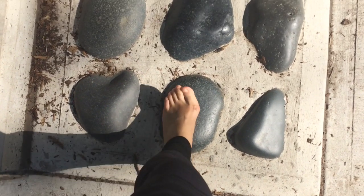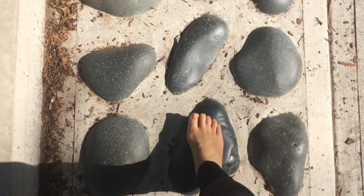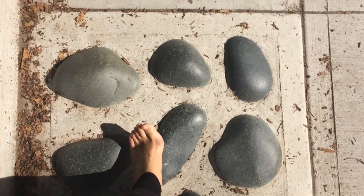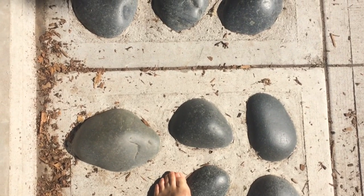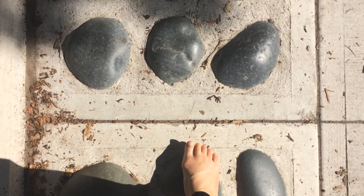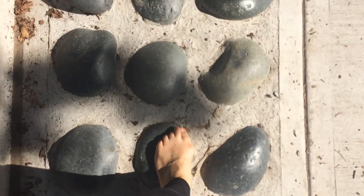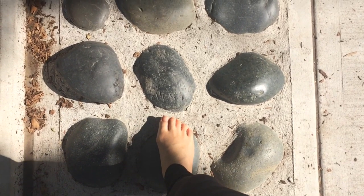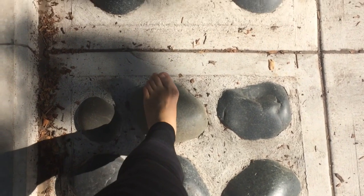Perhaps now is a good time to tune into the ambiance of your environment. Take in the sounds around you, the fresh smells, and the sights. Soften the jaw and allow the biting surfaces of your teeth to separate. Maybe bring a small smile to your face. Relax your gaze. Melt away the wrinkles between your eyebrows.